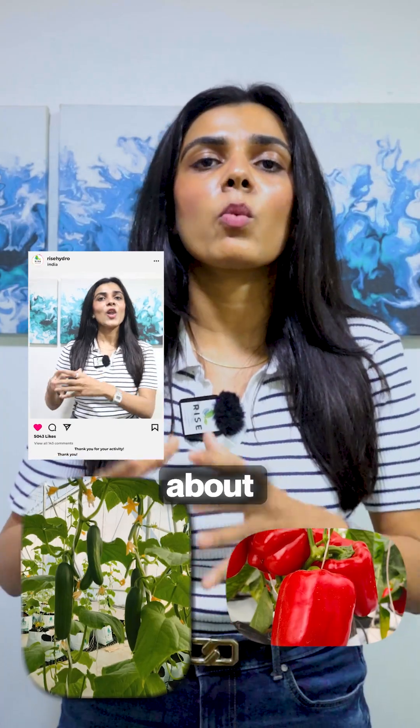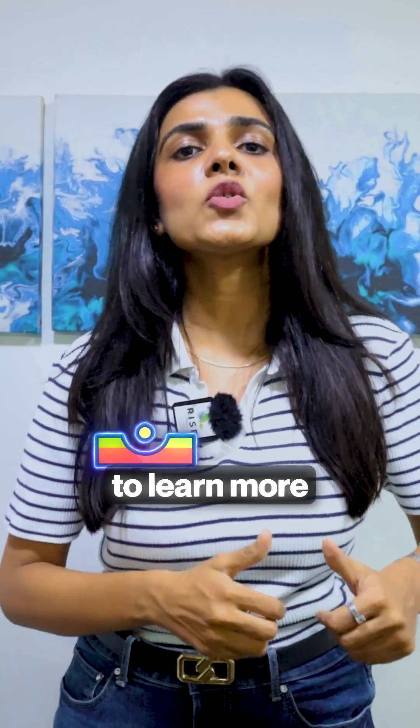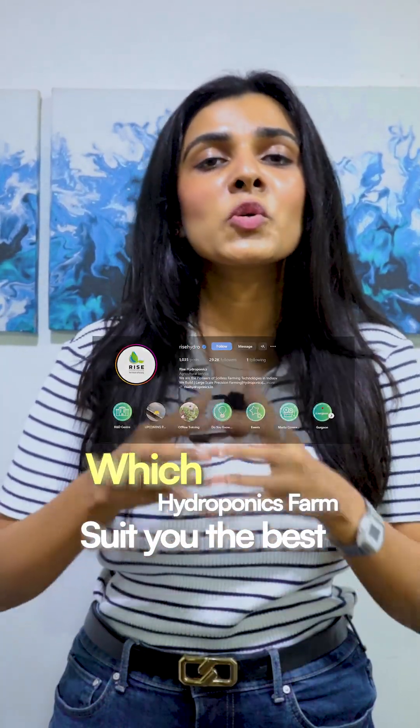In my next video, we will discuss what crops can be grown, what the investment is, and what the ROI on your project will be. Stay tuned to learn more about starting your own hydroponics farm and which type suits you best.